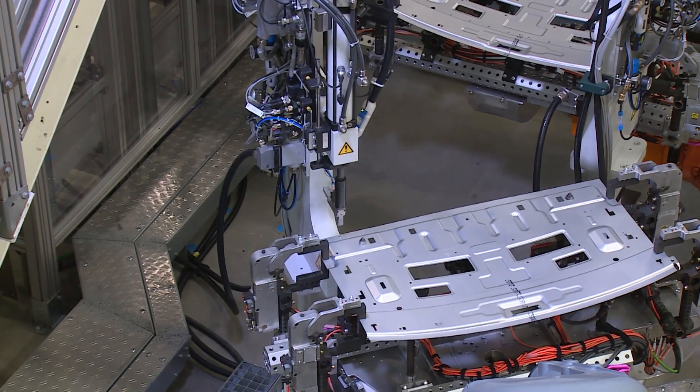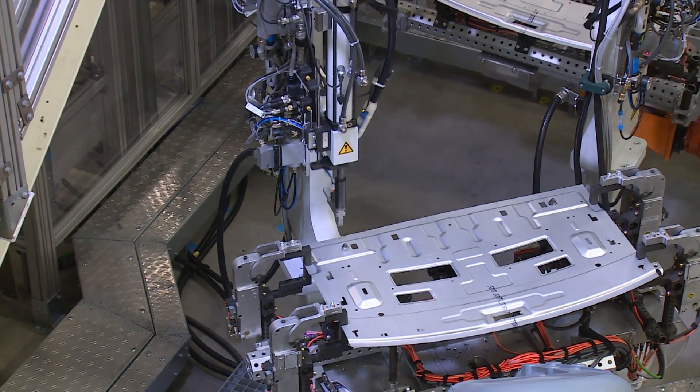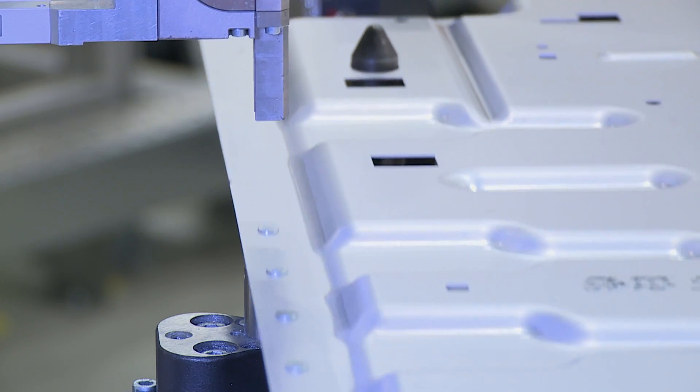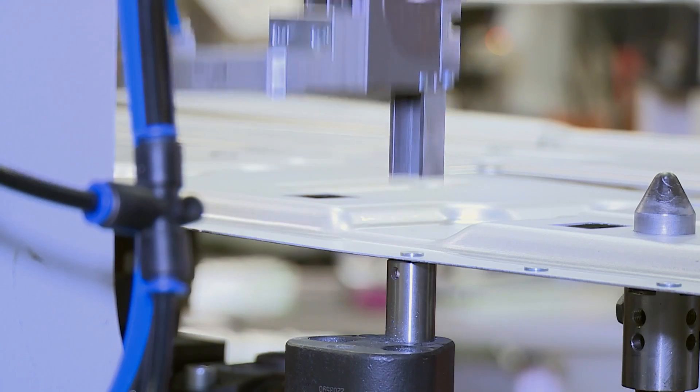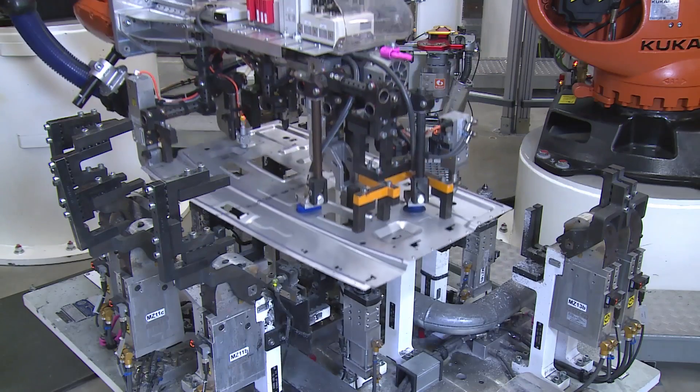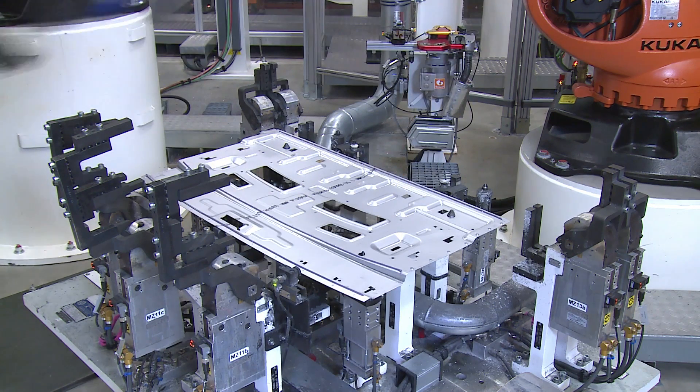First, a robot feeds the ready-formed aluminum component to the REW crimping pliers so that the flex weld elements can be punched in at the preset positions. The aluminum component, now fitted with the elements, and the two steel parts are then aligned to one another in what is known as the geostation and tightened.